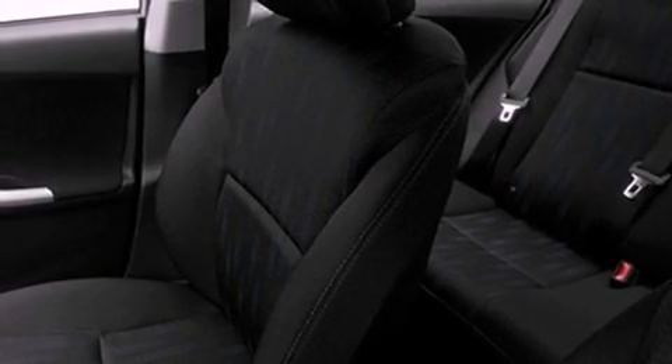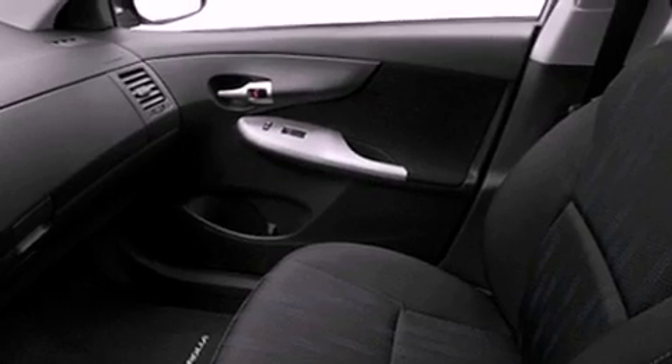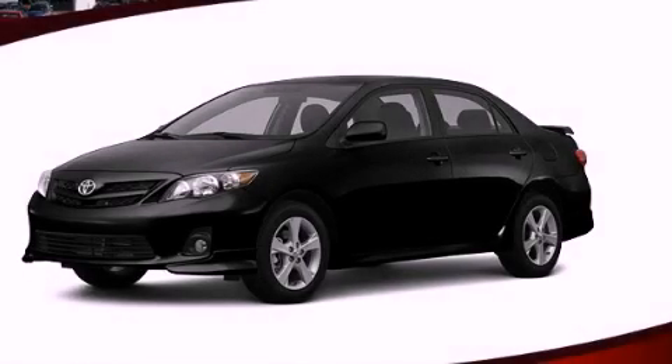With an EPA estimated rating of 34 miles per gallon on the highway, fuel efficiency is still high on the list of priorities. This vehicle won't last long at this price. Call and arrange a test drive now.